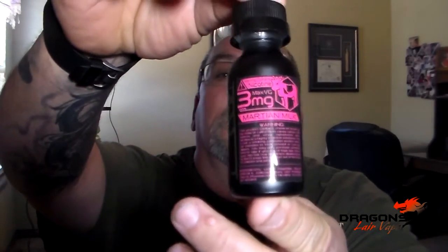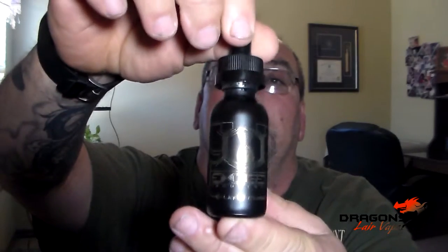Got Martian Milk in a 3 milligram, picked it up in my vape box from Exogen Industries and E-Liquid Evolved. These are max VG juices. They've got five in their line: Space Pastry, Nexus, Particle Beam, Dark Matter, and Martian Milk.